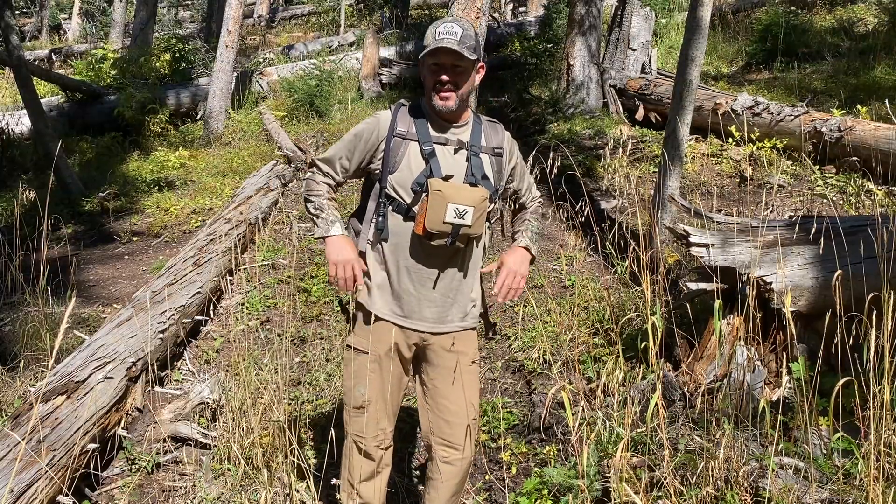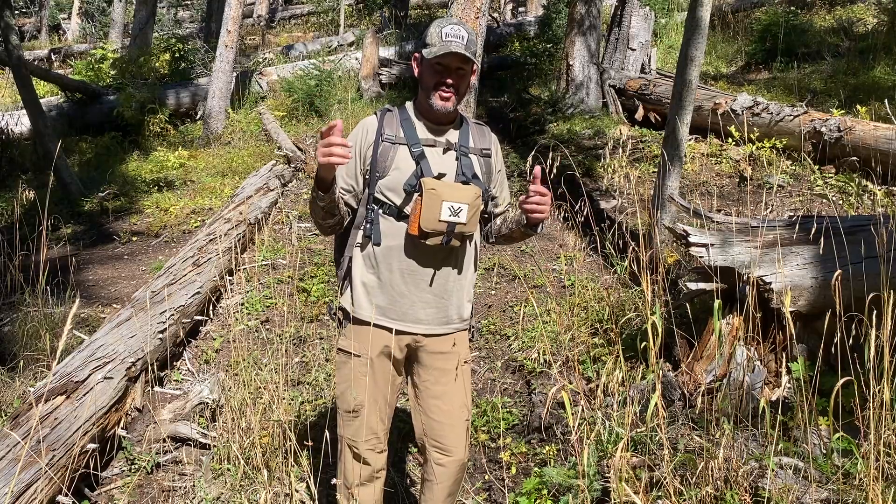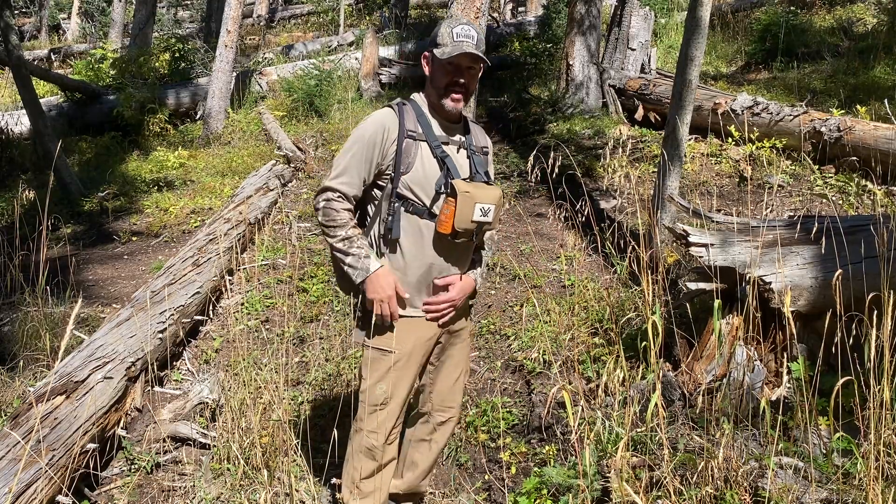Hey guys, Christian here with Bug Ventures. Here in the mountains of Colorado, well-cutting. A little piece of gear that you may want to look at at Academy — the new Magellan Pro Pant.